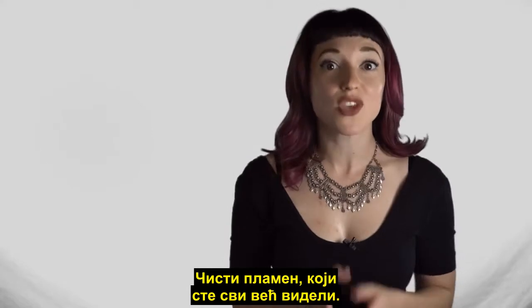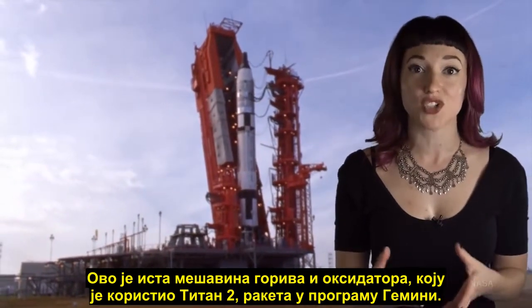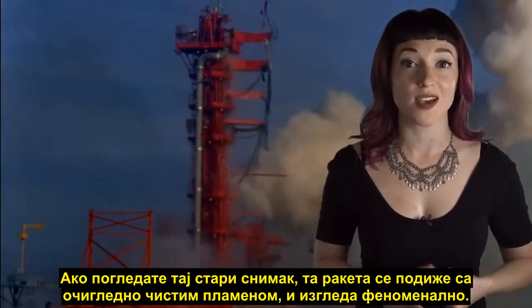A clear flame that you've all seen before. This is the same fuel and oxidizer mixture that the Titan II used, the rocket that launched the Gemini program. And if you look back at that old launch footage, that rocket rises on an apparently clear flame, and it looks awesome.